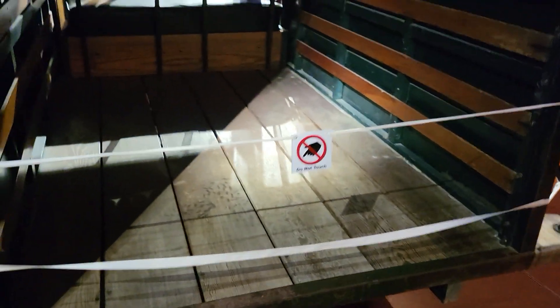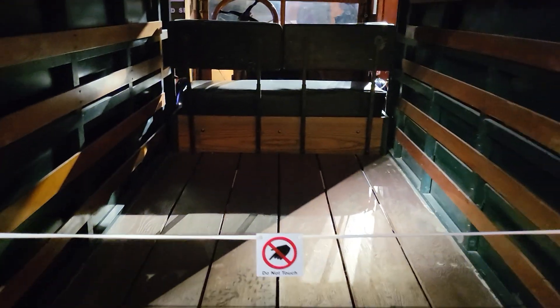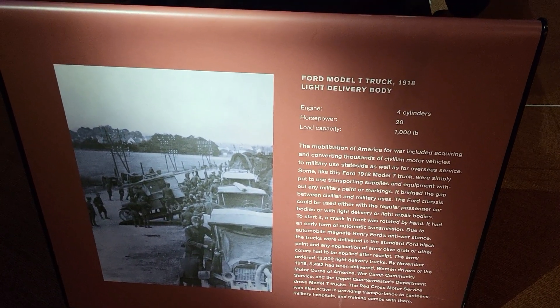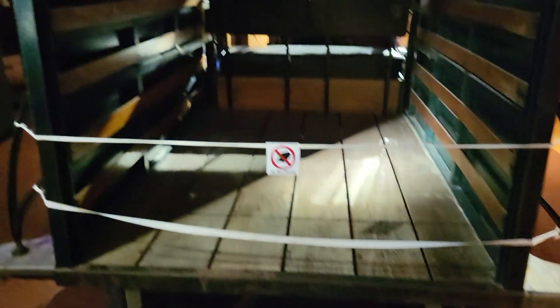Coming around here, very thin wheels, very simple, but it'd get the job done. Horsepower was 24, 4-cylinder engine, could carry a thousand pounds — that's cool. Ford Model T.